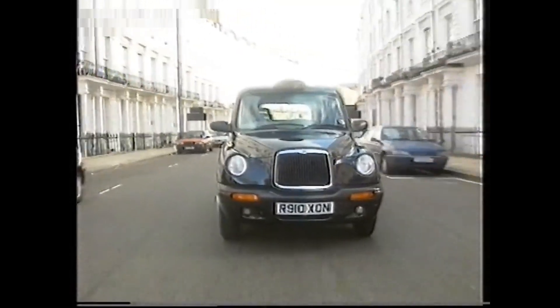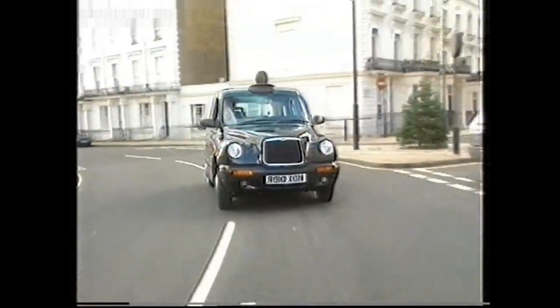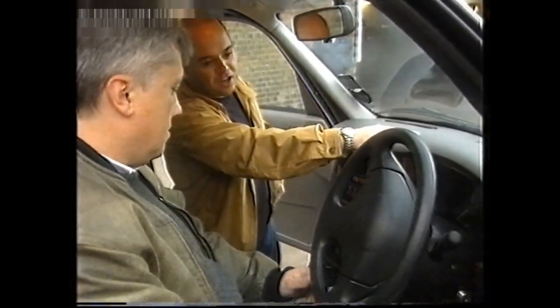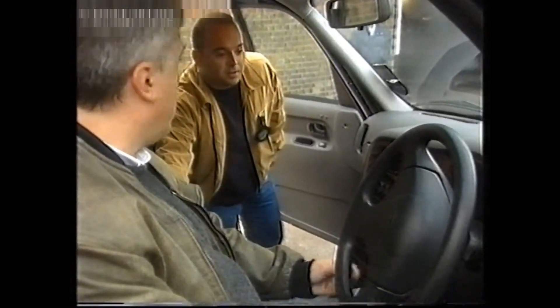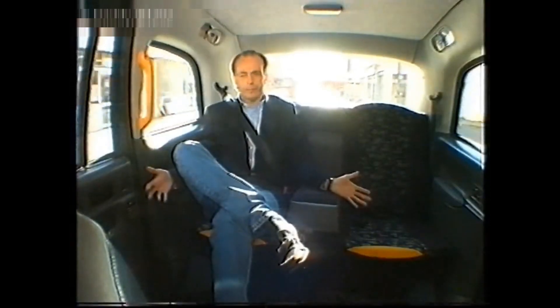We canvassed some cabbies — the fussiest car buyers in the world — and asked them what they thought. This part here is so much better; it's more like a car, whereas the old taxi was more flat. Really, it's just a bit more luxury. When you spend the amount of hours we do behind the wheel, you do want some luxury. Air conditioning's standard — things like that make a great improvement. As far as the passenger goes, the back is a nice place to be.